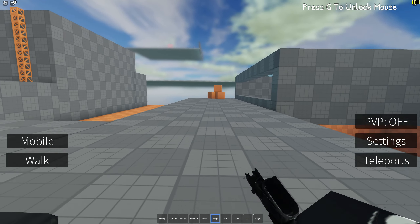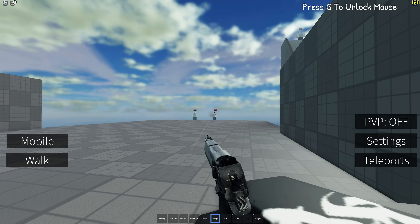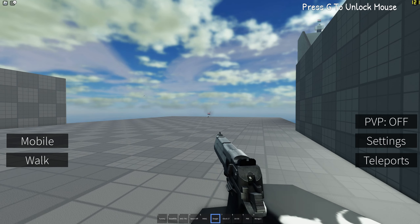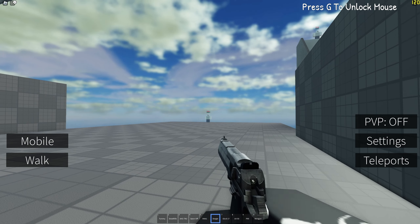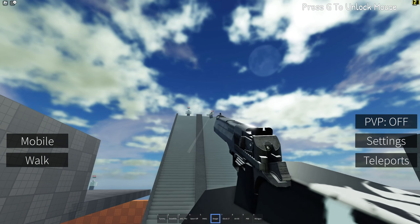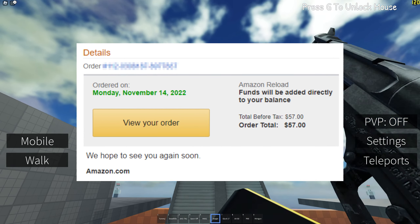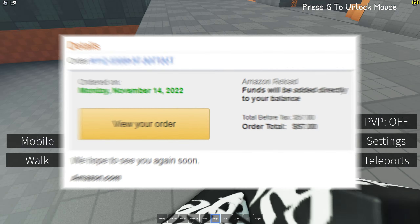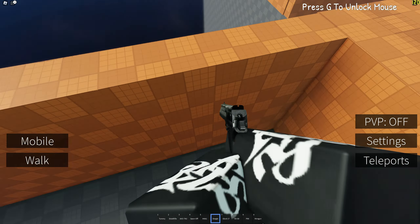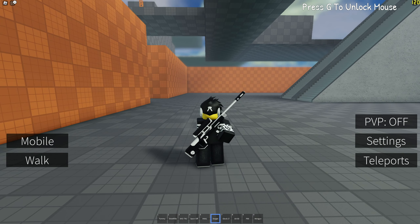I didn't notice anything until days later when I saw some of my accounts getting logged into. My Amazon account was the first one I noticed — whoever got the passwords logged in and tried using my debit card to buy a $50 Roblox card. I don't have proof, but just take my word for it. Thankfully the purchase didn't go through, so thank god for that.